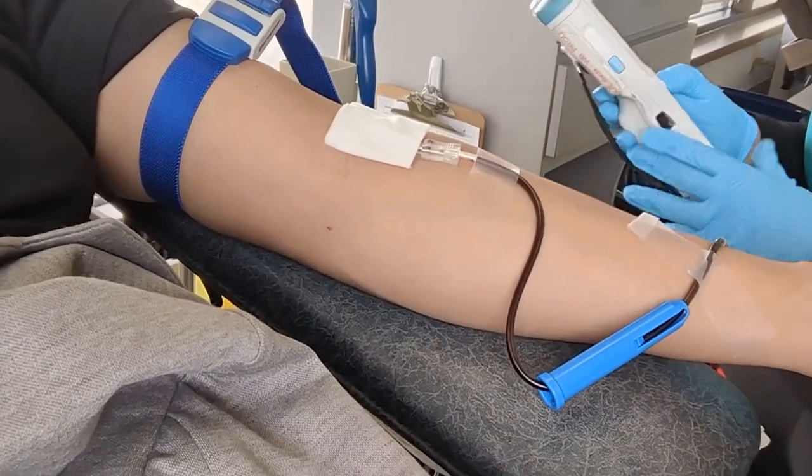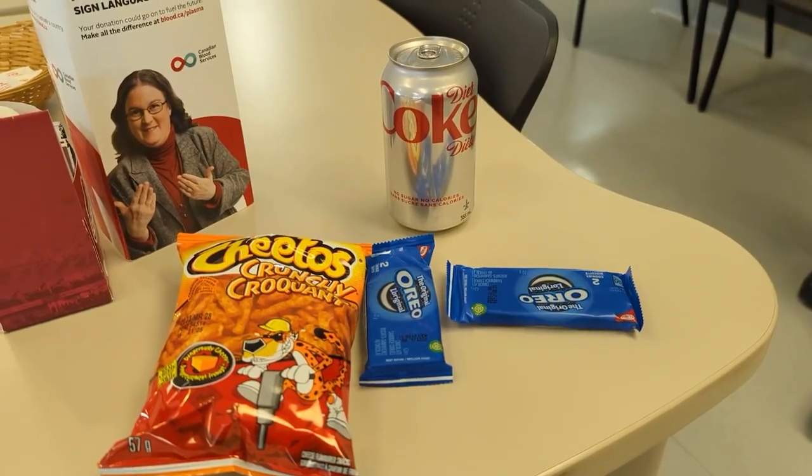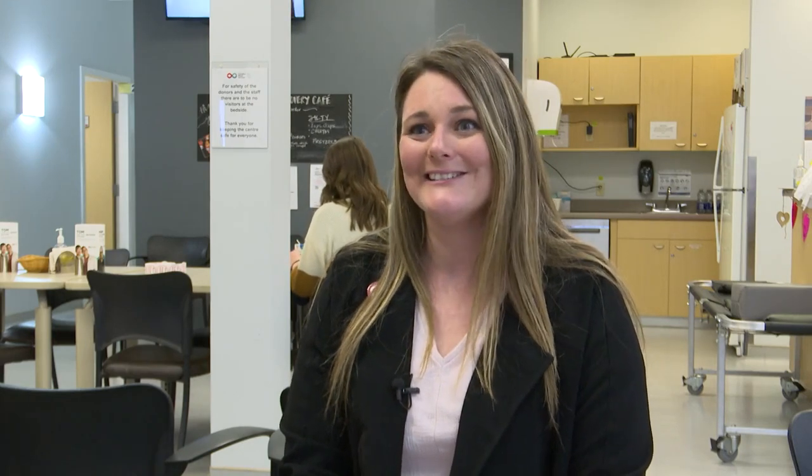While giving blood and saving lives is pretty important, there's also the most important part of the process — the treats. There are tons of different snacks available, whether you like lace chips, cheesies, Oreos, different juices, or pops. It's like a little reward after you donate blood.